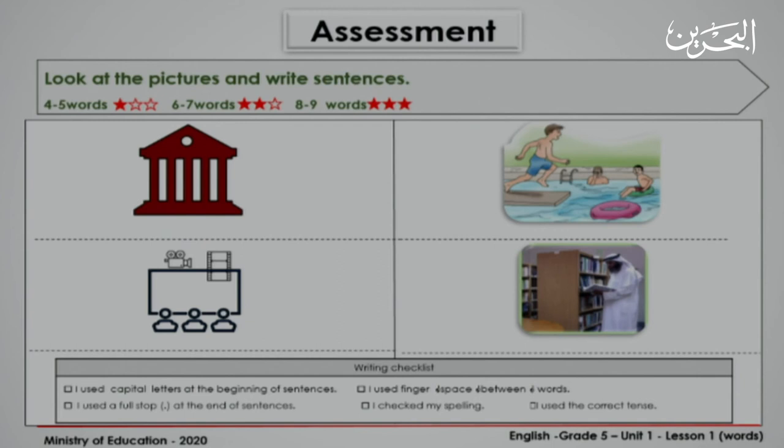This time, I want you to look at the pictures and write a sentence about each picture. If you write four to five words in your sentence, you earn one star. If you write six to seven words in your sentence, you earn two stars. And if you write eight to nine words in your sentence, you earn three stars. Before you start writing, I want you to go over the writing checklist. I'm sure at the end you will check all the boxes. You have five minutes to write. You can write your answers on your mini board. Start.